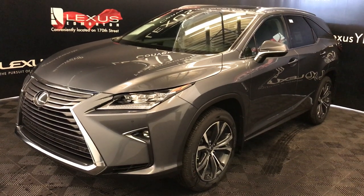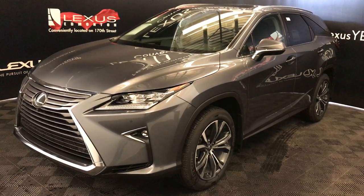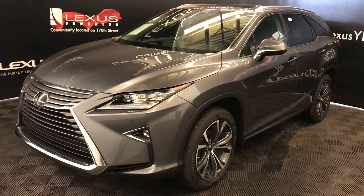Welcome to Lexus of Edmonton. We are located off of 111th Avenue and 170th Street in Edmonton, Alberta, Canada.